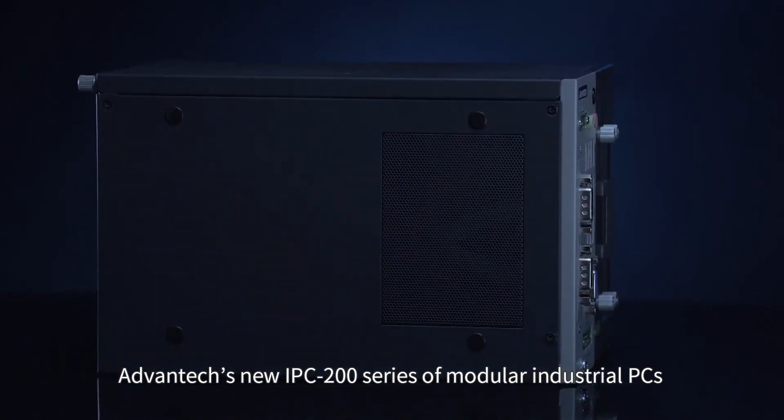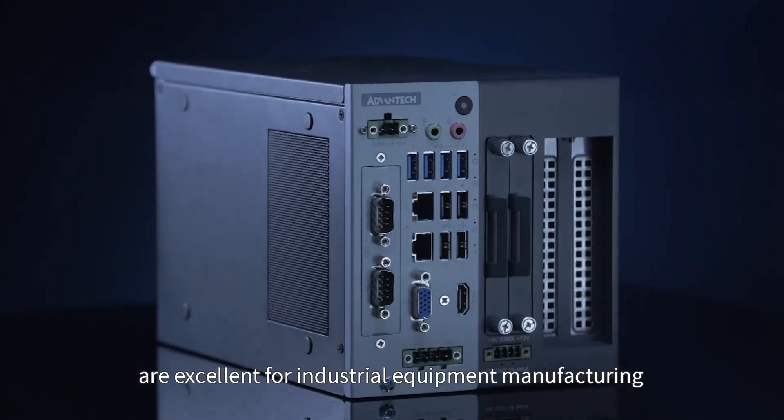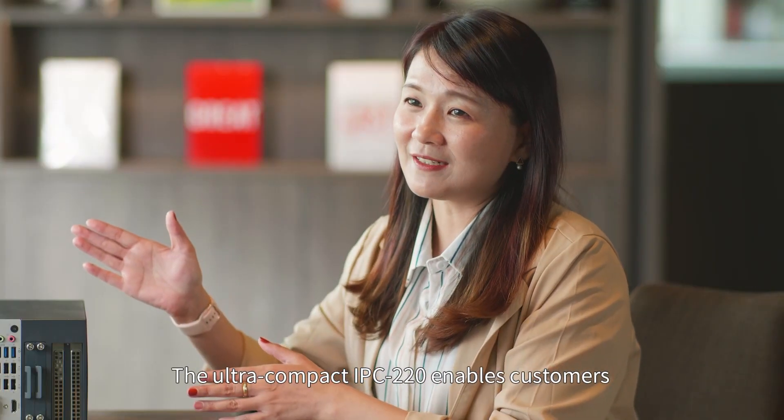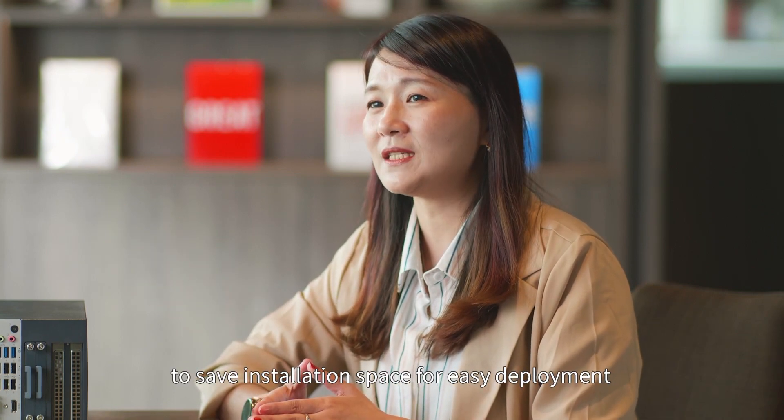Advantex's new IPC200 series of modular industrial PCs are excellent for industrial equipment manufacturing. The ultra-compact IPC220 enables customers to save installation space for easy deployment.